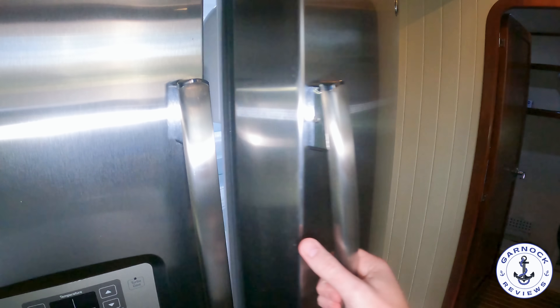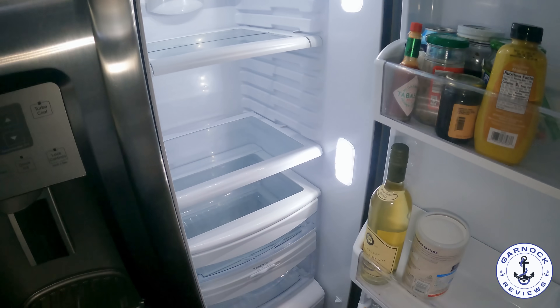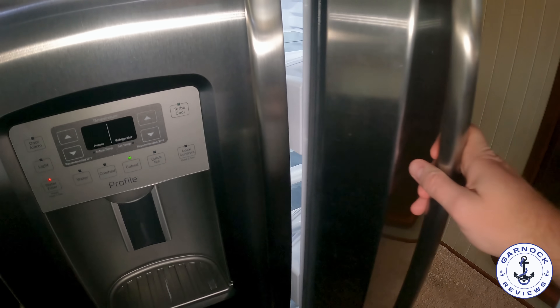This one's got an American-style side-by-side fridge freezer with a water and ice dispenser, giving you plenty of room for all your provisions. That way you can enjoy liveaboard cruising and spend a good amount of time at anchor without having to head back to shore.